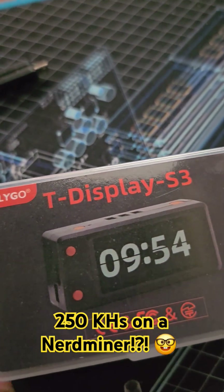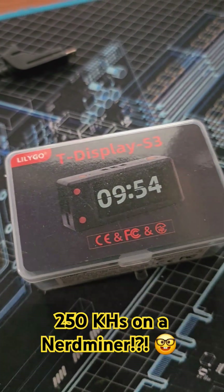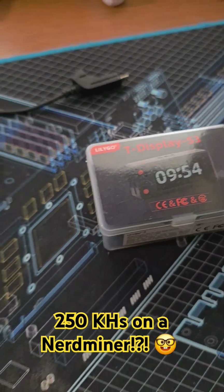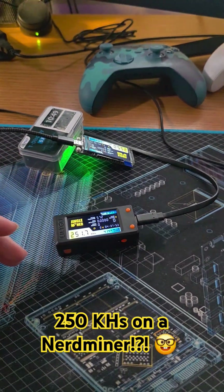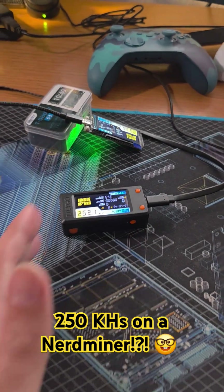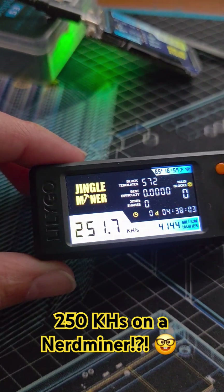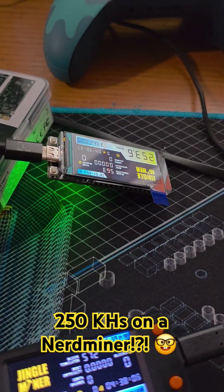If you happen to have one of these T-Display S3s, or what I call ESP32 miners, you have a new firmware option that allows you to push it even further. If you remember back in the day, we used to have these little nerd miners that only did about 28, 56, 78 kilo hash. It got better incrementally because new firmware updates were coming out. Well, we're able to hit 250 kilo hash now on these little ESP32 miners.